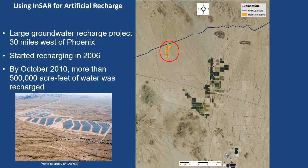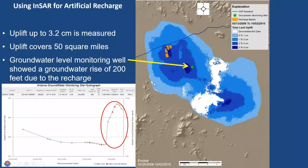InSAR is great for looking at artificial recharge. This is an area just west of Phoenix where surface recharge basins began operating in 2006. By October 2010, they had recharged more than half a million acre-feet of water. Because of that, we saw a large uplift form initially right at the recharge basins, then over time it mounded, grew, and migrated to the southeast. The green dot is one of our monitoring wells showing a large water level rise immediately after recharging started, with a slight decline since recharging stopped.